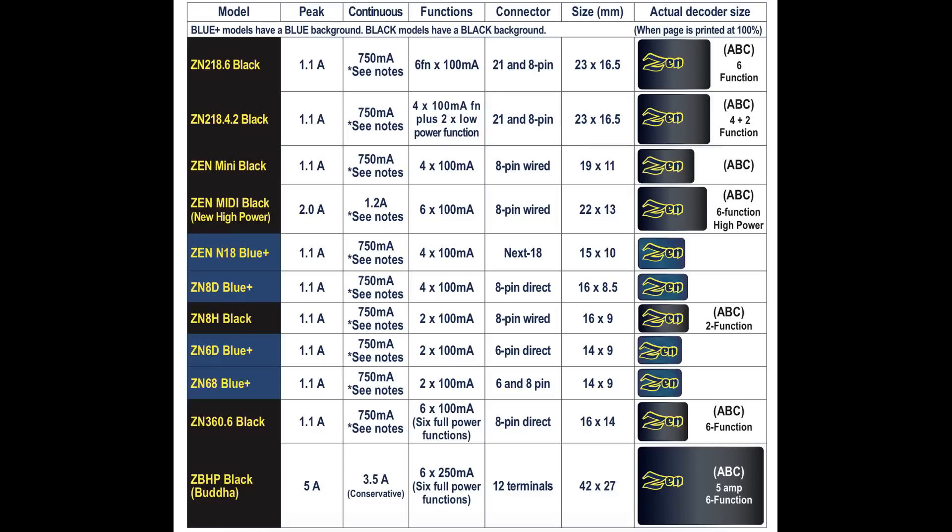Looking further across the chart, you can see how many functions each decoder has. All of the functions are individually rated at about 100 milliamps, except for the very large Buddha, which can put out 250 milliamps per function. The connectors range from 6-pin, 8-pin, 21-pin, and there's even a NEXT18 version in the Zen Blue Plus — so there are a lot of different capabilities as far as connector types. You can see the relative sizes both from the actual dimensions in millimeters and the various outlines of the decoders, typically about what you'd expect for a normal HO scale decoder, maybe a little bit smaller, with the smaller ones closer to N or Z scale.